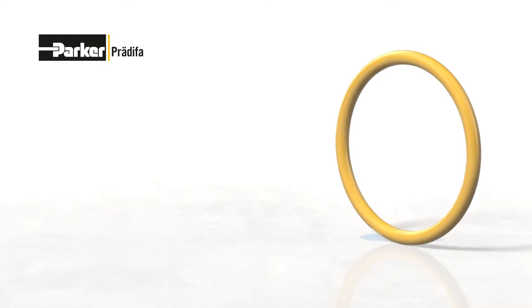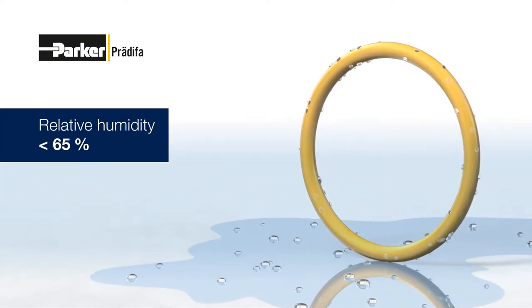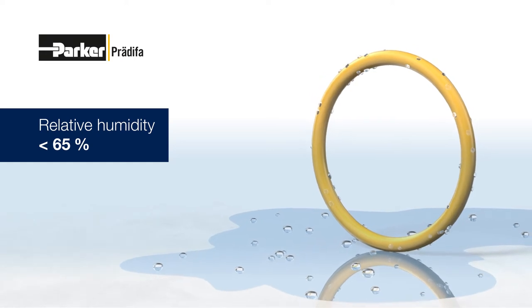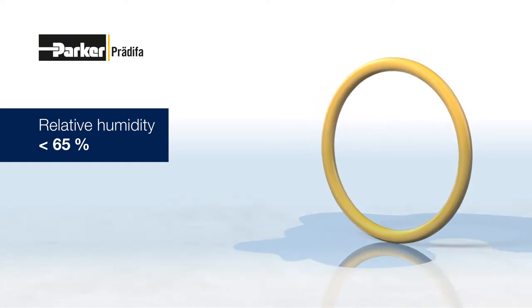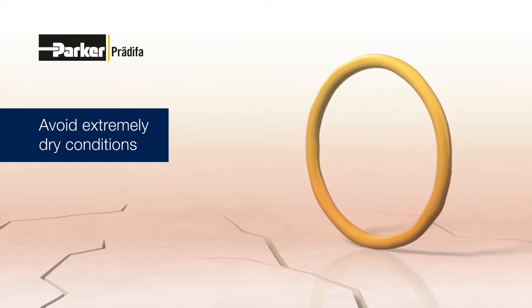It is important to ensure that the relative humidity in storage facilities is below 65%. Storage in humid rooms and condensation must be avoided. Neither should elastomer seals be stored in extremely dry conditions.